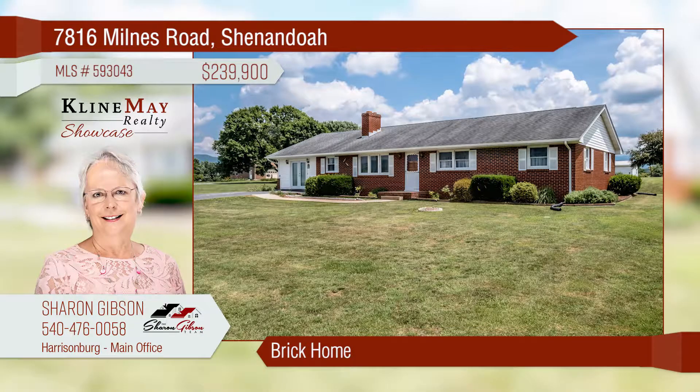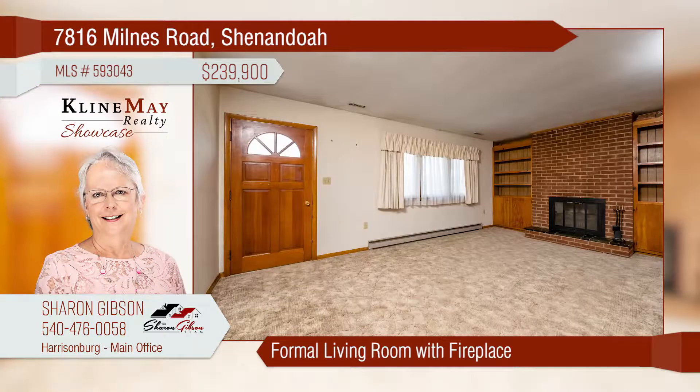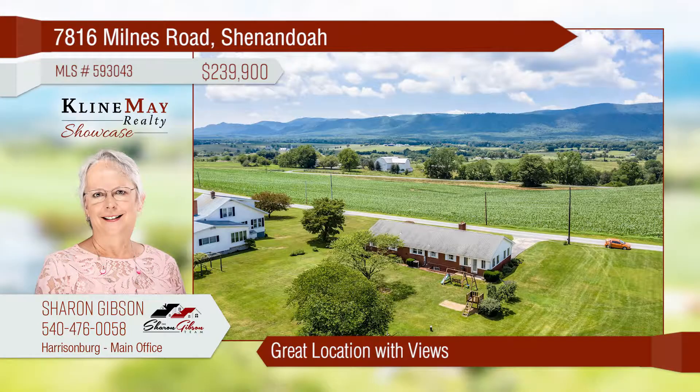Welcome home to this brick ranch on a one-plus-acre level lot. The large kitchen offers plenty of cabinets and is open to the dining area. The formal living room is one of three sitting rooms and has a wood-burning fireplace. This home offers surrounding mountain views and so much more.